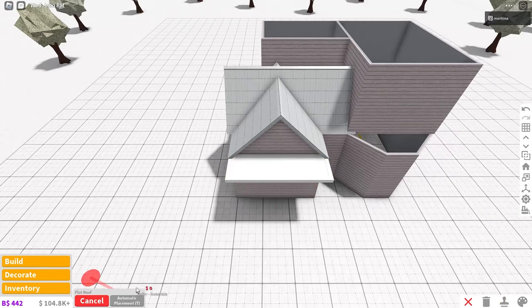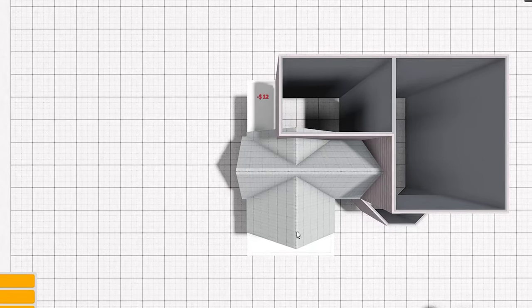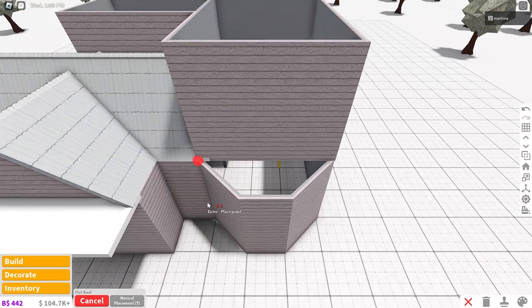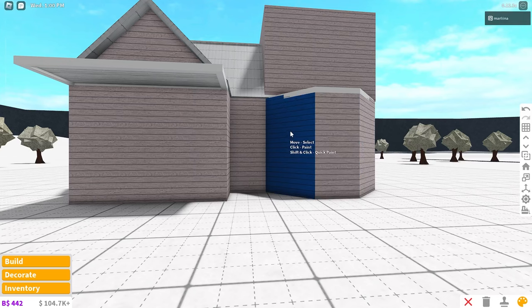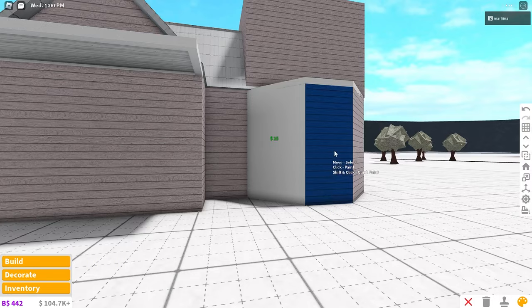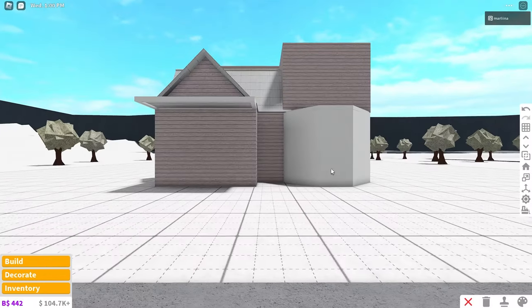Take that flat roof and cover up this little area right here — no one's going to notice that, so it's all good. Then take the flat roof one more time and place it over this area to give that a roof. I also wanted to make these walls just white with the smooth plastic — recolor these white with the smooth plastic — I want it to match that roof. You'll see why.